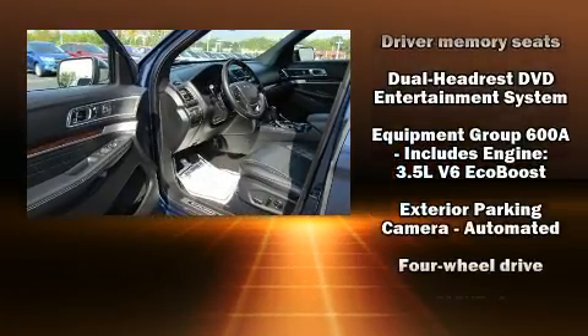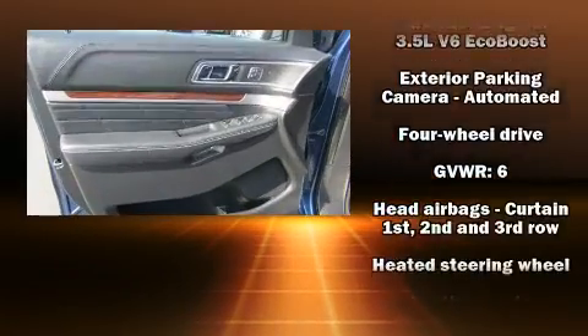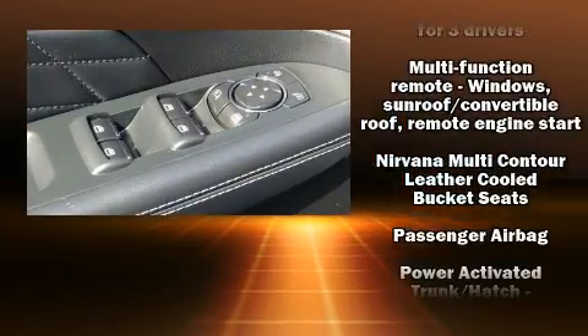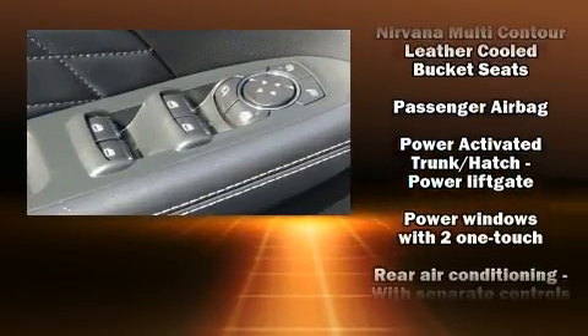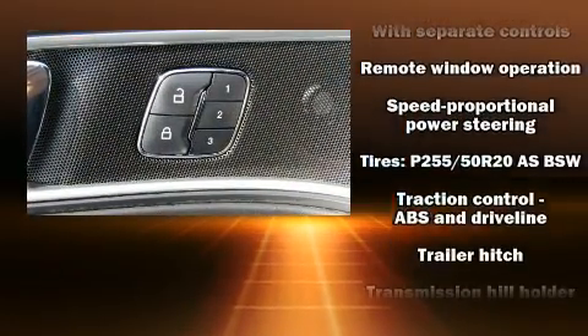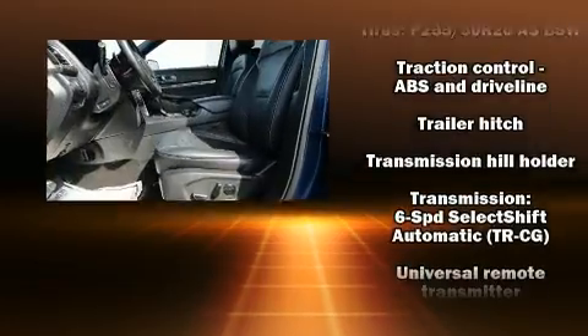Ford also prioritized safety and security by including dual front impact airbags, a security system, and four-wheel disc brakes with ABS. Adaptive Cruise Control maintains a preset distance behind the car ahead of you, simplifying highway driving and enhancing safety.